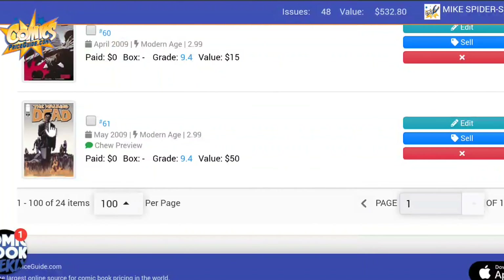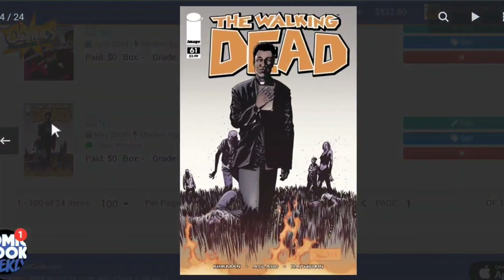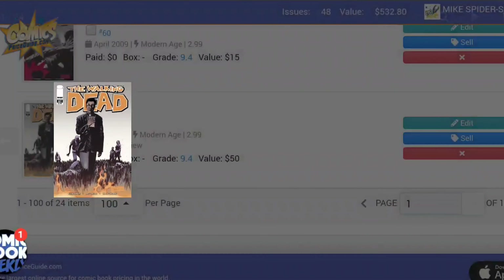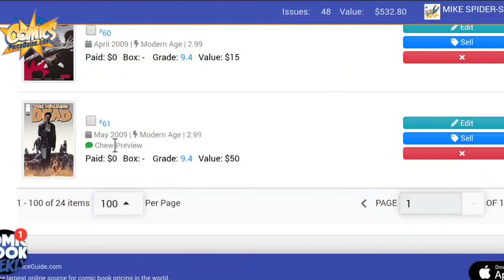And here is the big one for today — Issue 61, raw copy, valued at $50. It's got Father Gabriel on the cover, but the real reason this book is valued at $50 is because it contains the first preview of the Chew comic book. You can see the Chew preview right there — that's what gives this book its value.